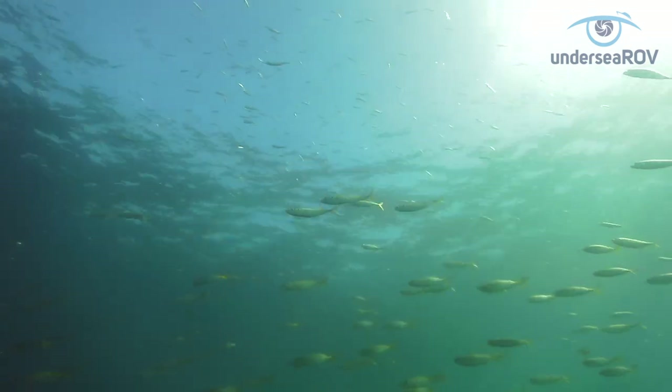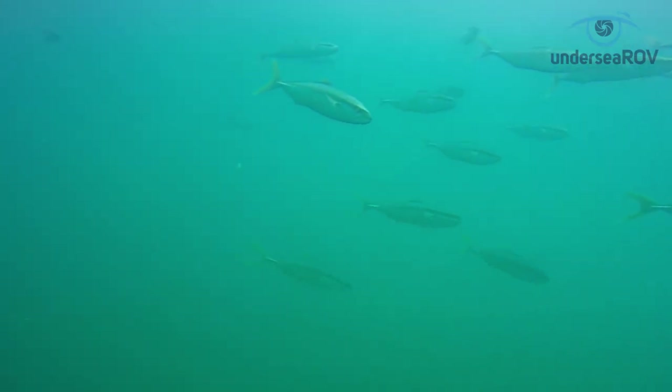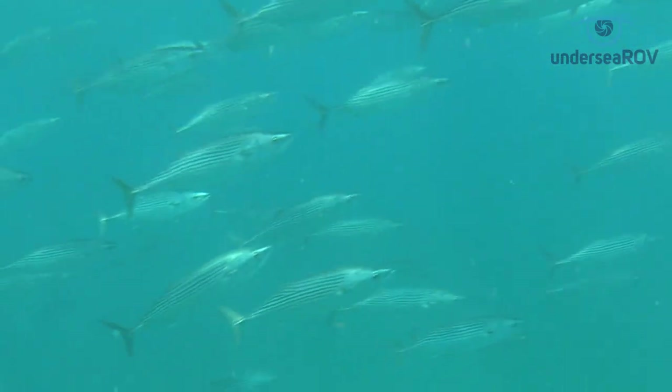As fish in these layers congregate, rest and feed, predators like these yellowtail kingfish and bonito are drawn in to hunt.